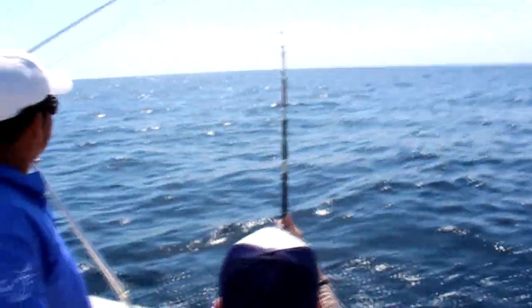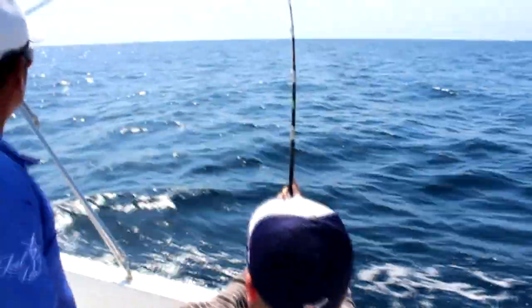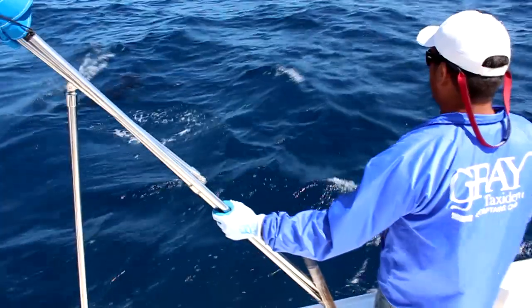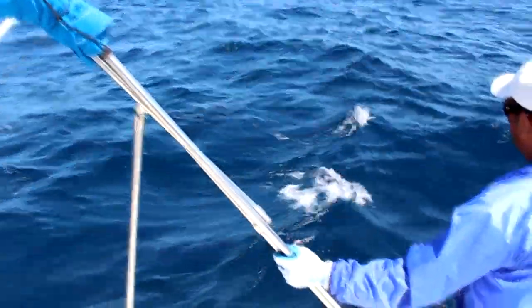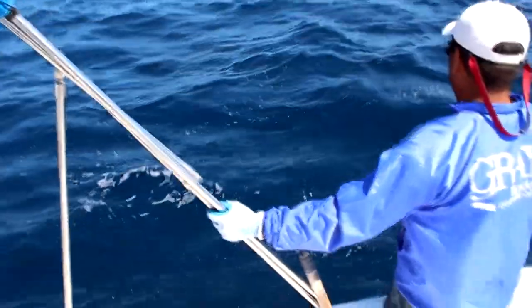Cabo San Lucas is known for its Marlin fishing. The Marlin we have on right here is a striped Marlin — I think they might be the second biggest species of Marlin. The really big ones are the blue Marlin, which I think can be up to a couple thousand pounds.